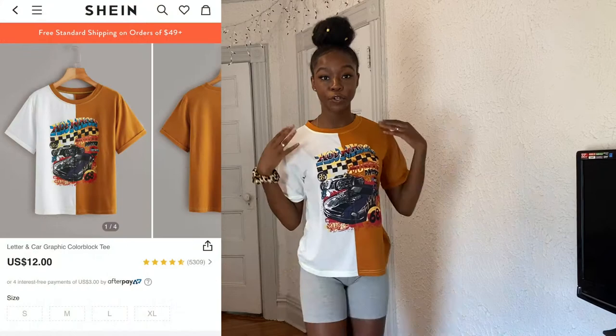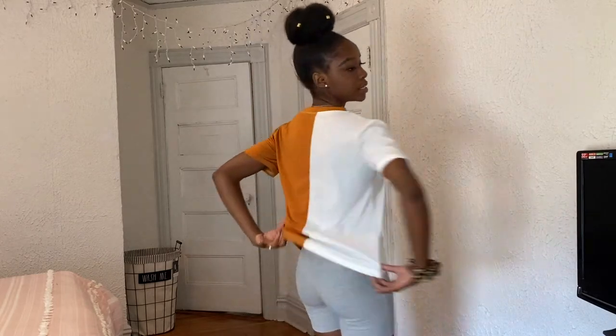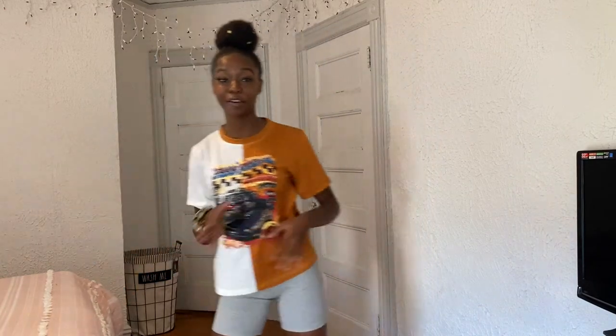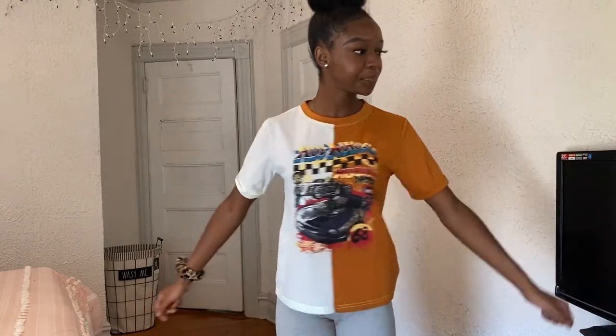The first piece of clothing is this Hot Wheels graphic tee from Shein. I think this is one of my favorites — it's really comfortable, the quality is really good, and I like the design on the front. I paired it with a pair of biker shorts I bought a while ago. It has a nice neckline, the colors really pop but it's not too much. You could wear this grocery shopping or just hanging out with friends — it's a very cute fit.